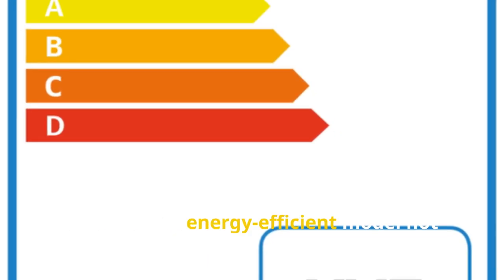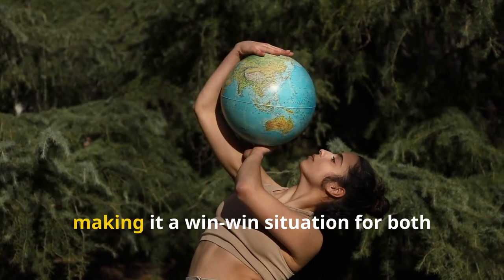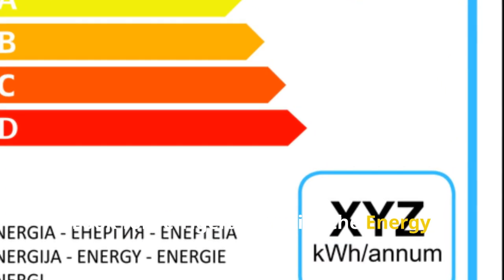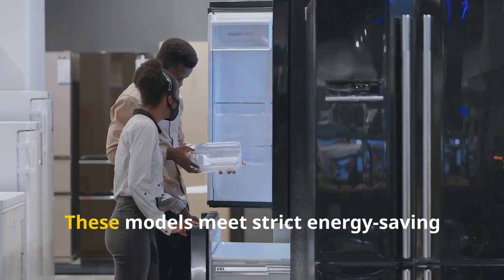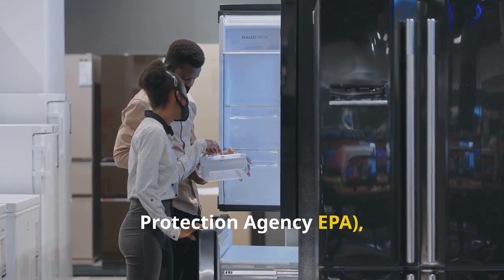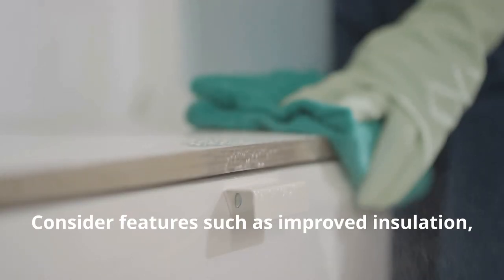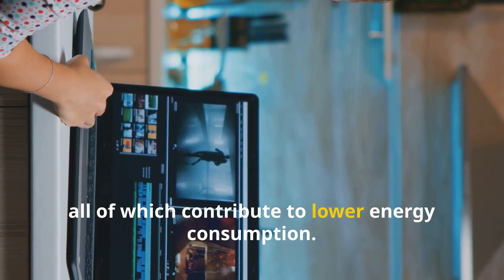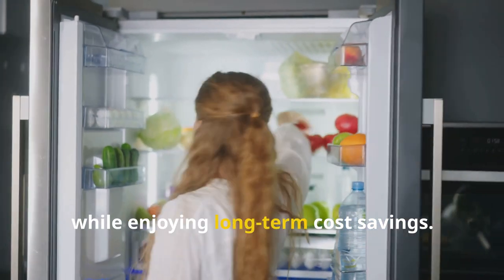In today's eco-conscious world, energy efficiency is paramount, and your refrigerator is no exception. Choosing an energy-efficient model saves money on utility bills and reduces your carbon footprint — a win-win for your wallet and the planet. Look for refrigerators with the Energy Star label, a certification that identifies products meeting strict energy-saving guidelines set by the EPA. Features like improved insulation, efficient compressors, and LED lighting all contribute to lower energy consumption and long-term cost savings.